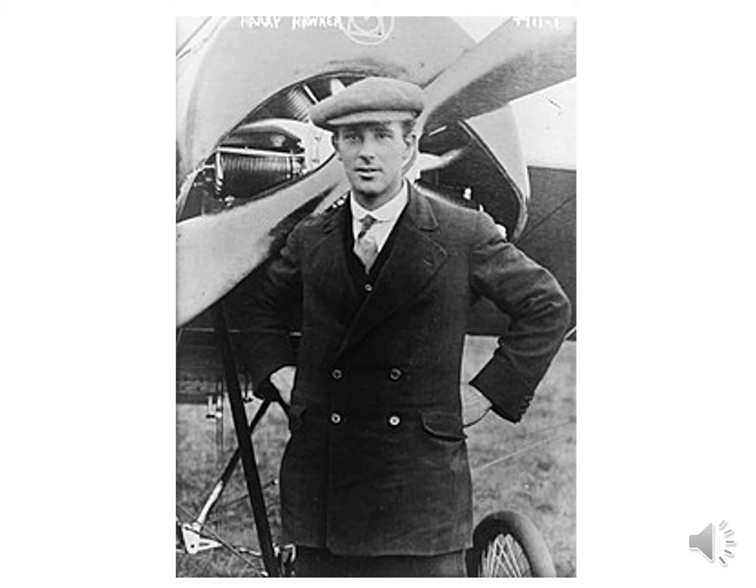Harry Hawker was born in Australia and came to England to learn to fly. In 1912 he joined the Sopwith company in Kingston, where he helped develop planes throughout the First World War. In 1917 he married and came to live in Hook. He attempted to fly the Atlantic in 1919 and, although he failed, was hailed as a national hero. In 1920 the Sopwith company was renamed H.G. Hawker Engineering to avoid taxes. On the 12th of July 1921 he was testing a plane which crashed and he was killed. His funeral in Hook was attended by hundreds of people and his memorial is in the churchyard.